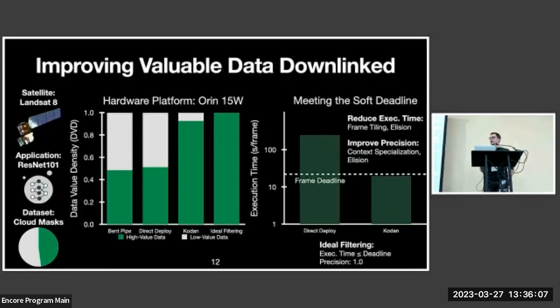The second chart provides insight into how CODAN achieves these results. The x-axis spans different downlinking strategies and the y-axis shows end-to-end application execution time per frame in seconds — note the log scale. Direct deployment results in very long execution time, missing the frame deadline. With CODAN, selections are made to adjust the application using those techniques, bringing execution time slightly below the frame deadline so it can filter all incoming samples. The difference between CODAN and ideal filtering is not execution time but precision: ideal filtering has precision 1.0, whereas ResNet-101 does not achieve perfect precision.